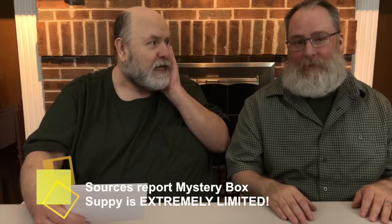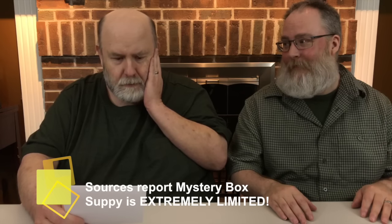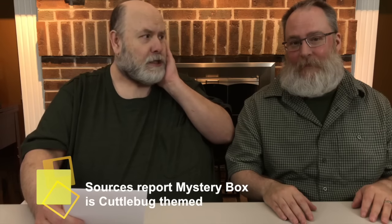The mystery box is a random assortment of items. You're not guaranteed to get what we get in the box, and they may substitute. This mystery box is extremely limited. And it's also the second week of Mystery Box Madness for March. This mystery box is Cuddlebug-based.